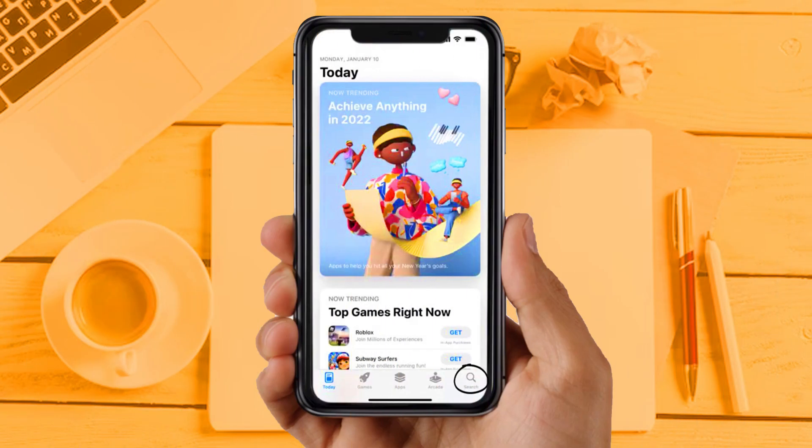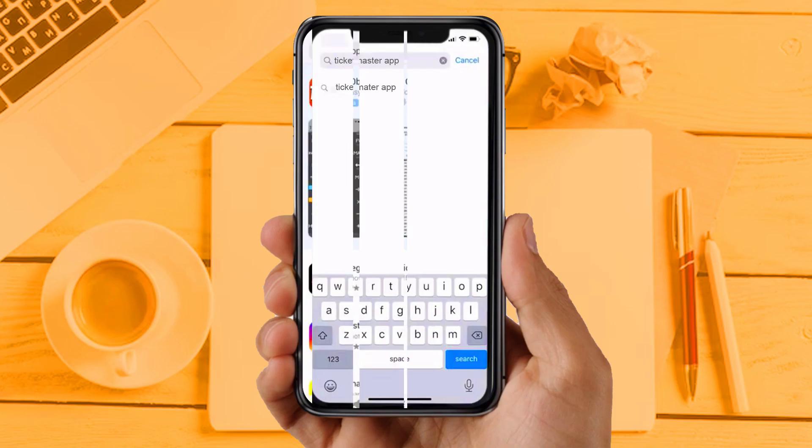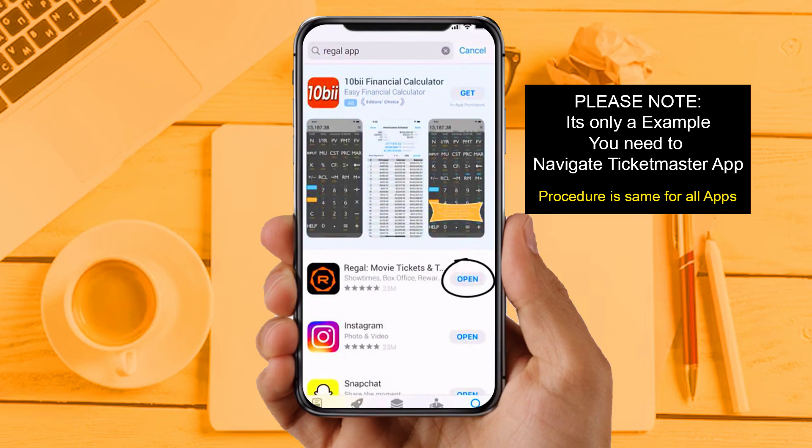Solution 2: Update your app. Make sure you are running the latest version of your Ticketmaster app. Open the App Store on your device and tap on the search icon in the bottom right corner, then search for the app. If you see an update button next to the app name, tap on it. Sometimes updates may create these types of issues, so make sure your app is up to date. Also check compatibility — your smartphone should be running iOS 14 or higher.